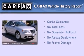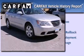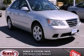Not to mention that this Hyundai qualifies for the Carfax Buyback Guarantee. We invite you to contact us today to learn more about this vehicle.